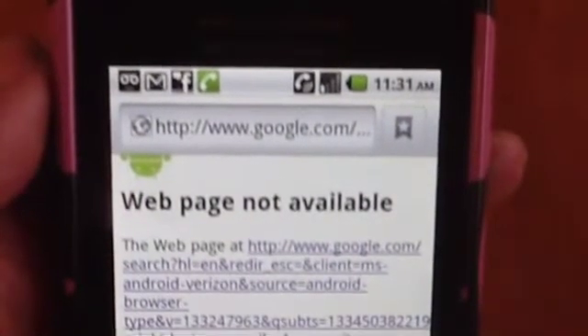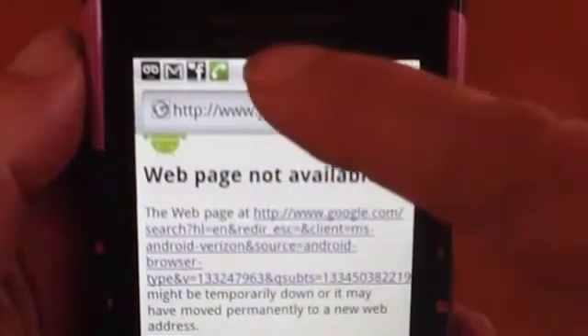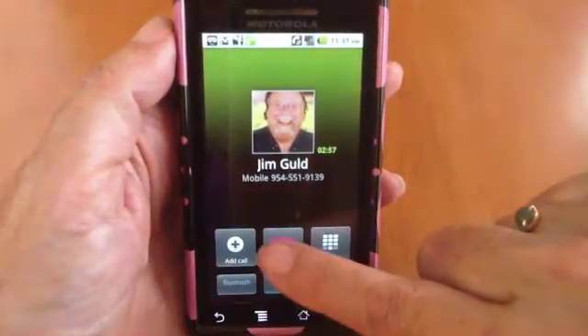Now, how do I hang up? I'm going to say goodbye, Jim. Goodbye. It's showing me up in the notification area that I have a call — that's the green phone. So I can drag that notification area down, touch current call, and now I can hang up.